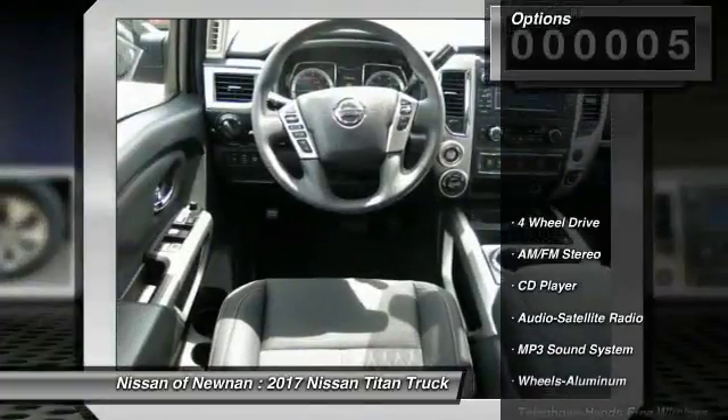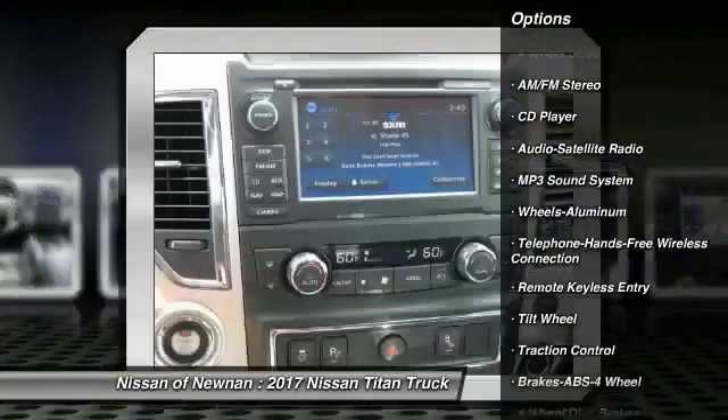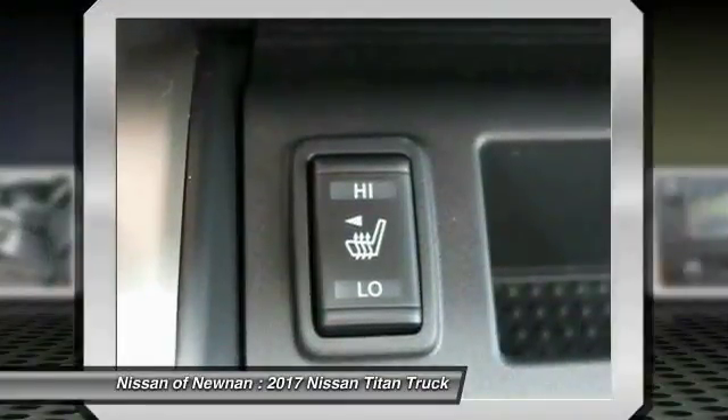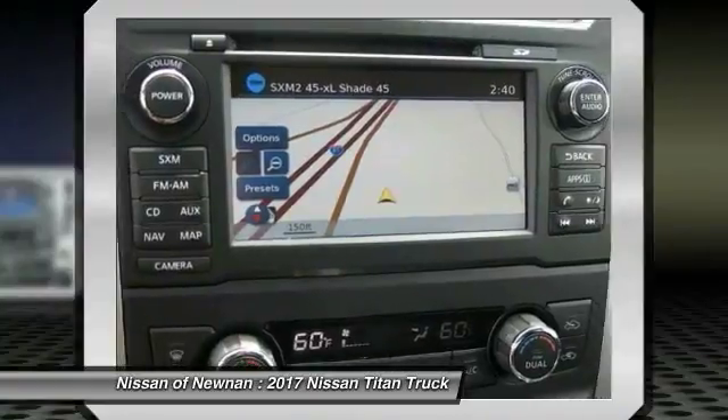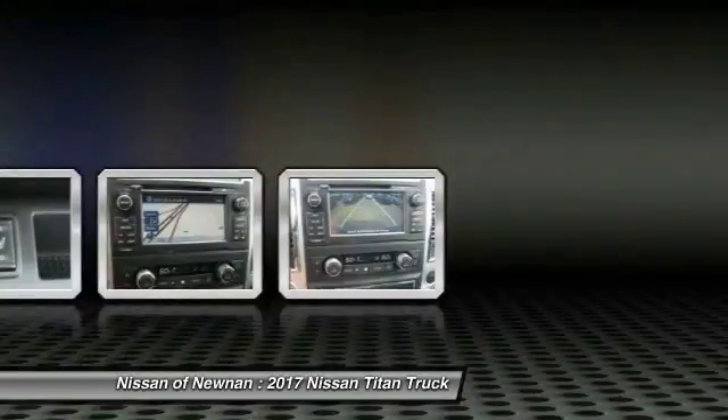Here are some of this vehicle's great options: four-wheel drive, anti-lock braking system, traction control, Bluetooth wireless data link for hands-free phone, air conditioning, power steering, aluminum wheels, cruise control, AM-FM stereo radio, and rear defrost.